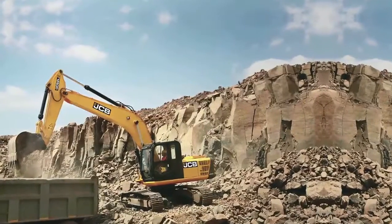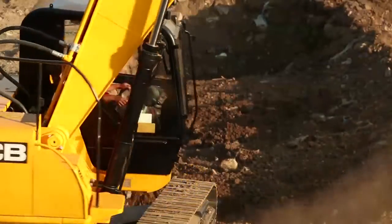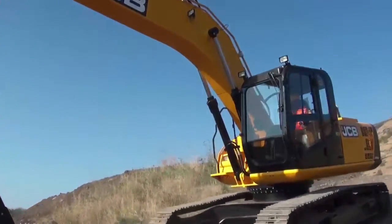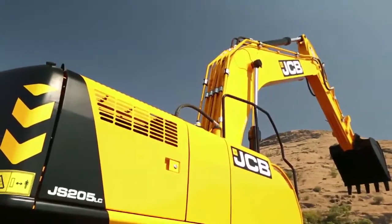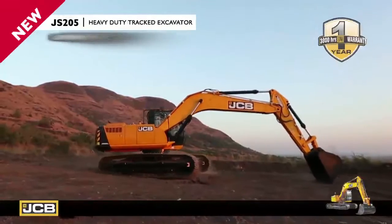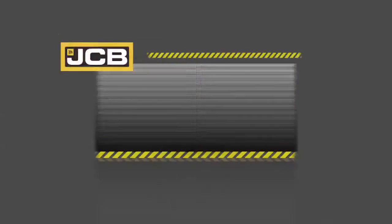One that has the strength to penetrate the toughest of lands. One that has the power to tame rough terrains. One that leads with performance. JS205 Heavy Duty 21 Tonne Track Excavator from JCB.